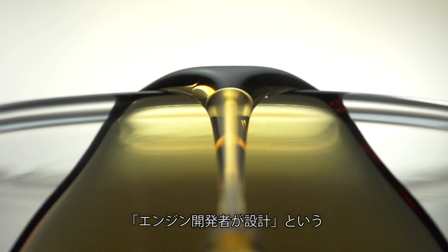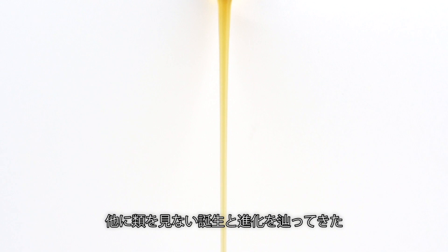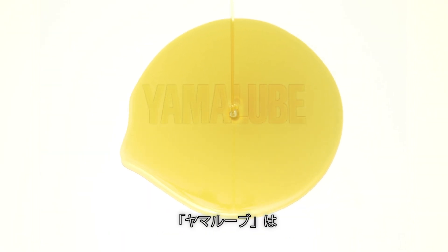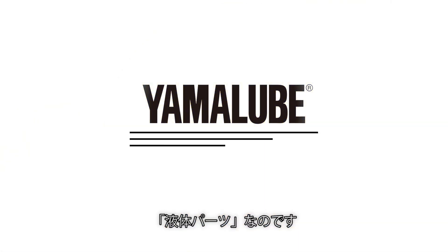Created by the Yamaha engineers designing and building the engines, Yamalube's unique origins and growth in the quest for the ideal engine oil is what makes it a liquid engine component.